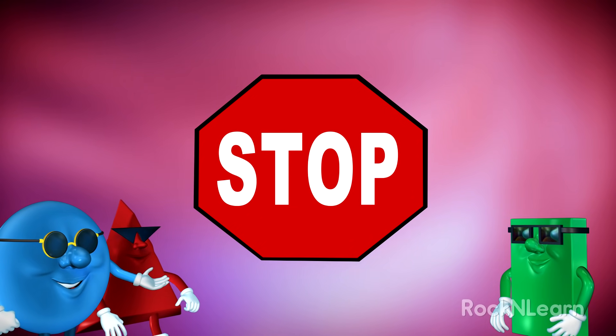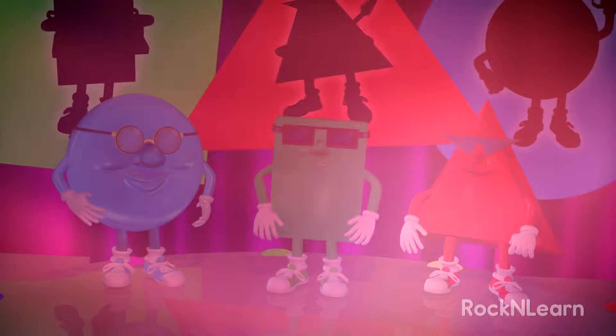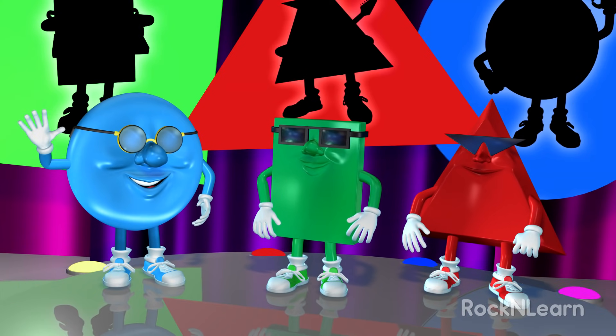Hey, it looks like a stop sign, so I guess we had better stop. Goodbye, everybody.